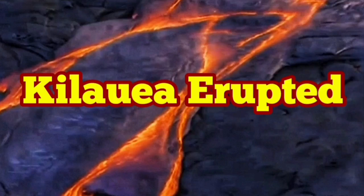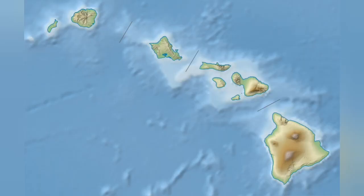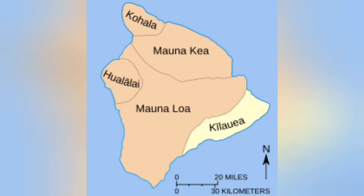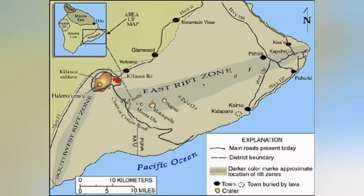Kilauea erupted. This is one of the volcanoes on the largest island of the Hawaii chain, Hawaii Island, which is formed on a hot spot. As the hot spot is stationary and the plates are moving, they leave a mark, and these are the islands we call the Hawaiian Islands.